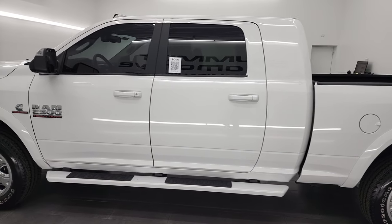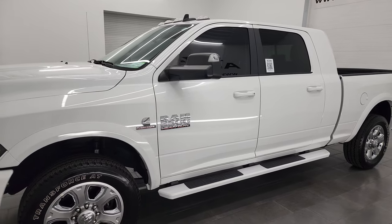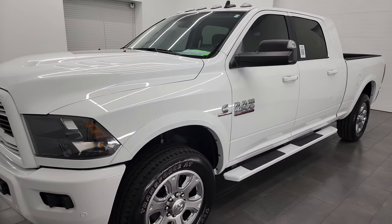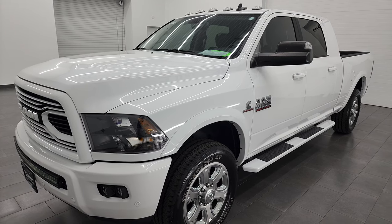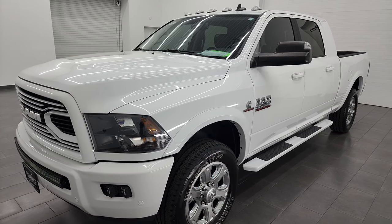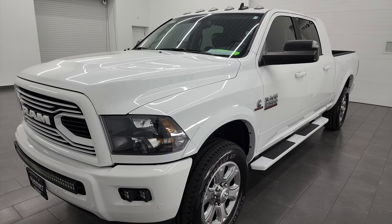This 2018 Ram 2500 has the 6.7 liter Cummins diesel engine, paired up with the 68 RFE 6-speed automatic transmission. For the record, this truck can tow up to 15,180 pounds and has a max payload of 1,837 pounds.